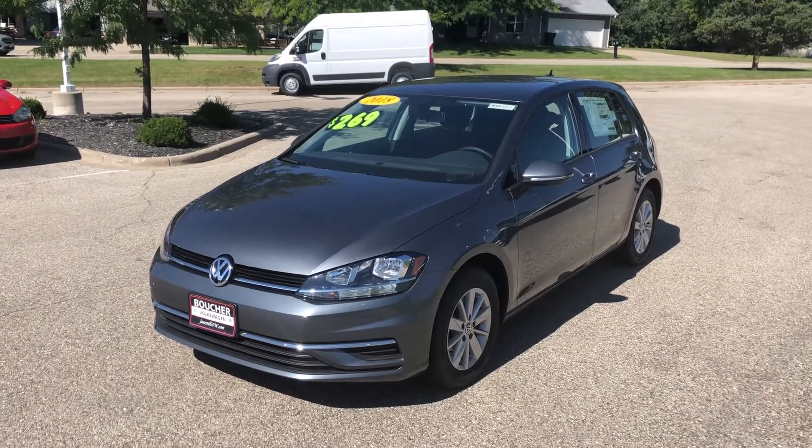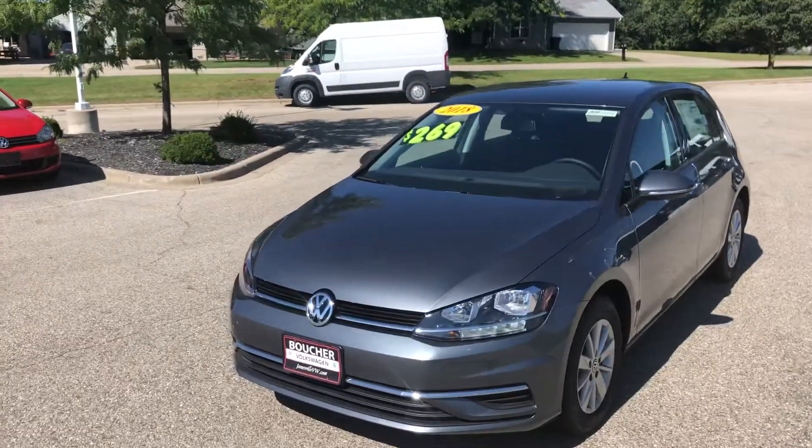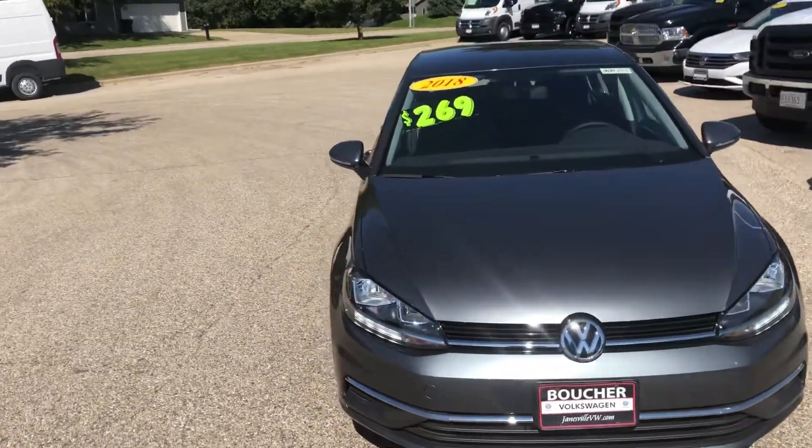Good morning Gunther, my name is Jeremy Weathers. I am your Volkswagen product specialist here with Frank Boucher Volkswagen. I want to thank you for your recent inquiry and interest shown in the 2018 Volkswagen Golf online.